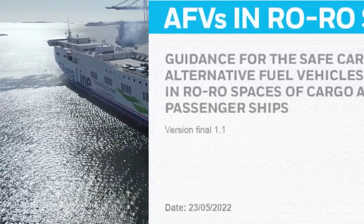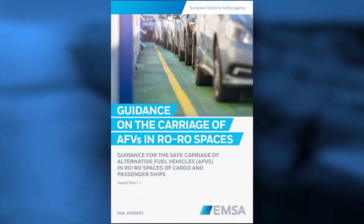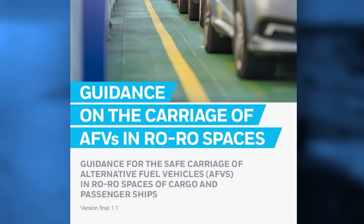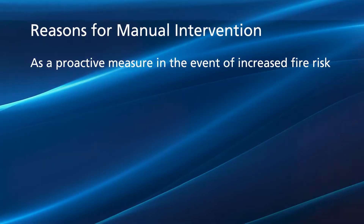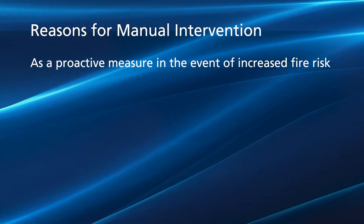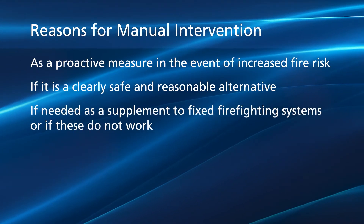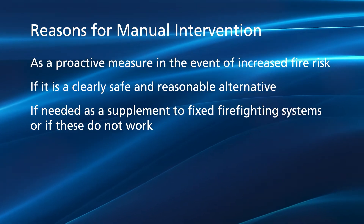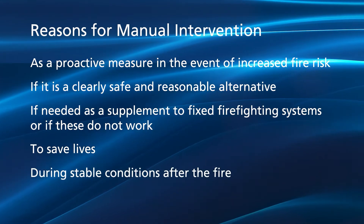The European Maritime Safety Agency (EMSA) has developed guidelines for fighting fires in electric vehicles on ro-ro ships. Taking these guidelines into account, there may be several reasons for manual intervention: as a proactive measure in the event of increased fire risk, if it is a clearly safe and reasonable alternative, if needed as a supplement to fixed firefighting systems, or if these do not work, to save lives, and during stable conditions after the fire.